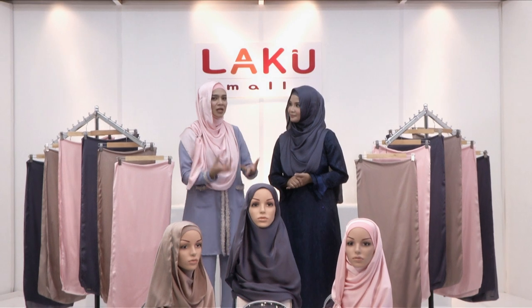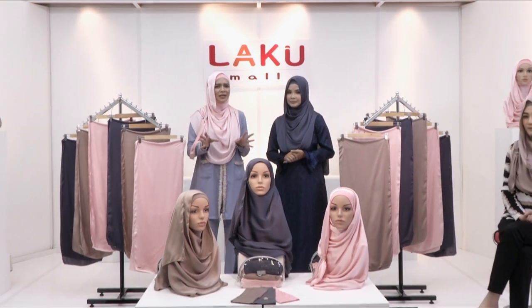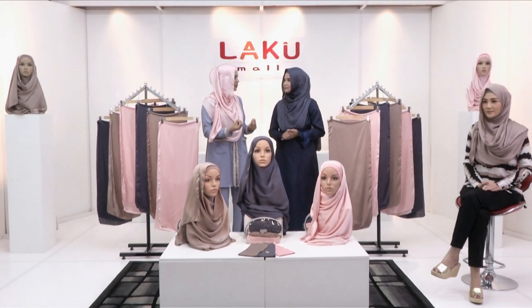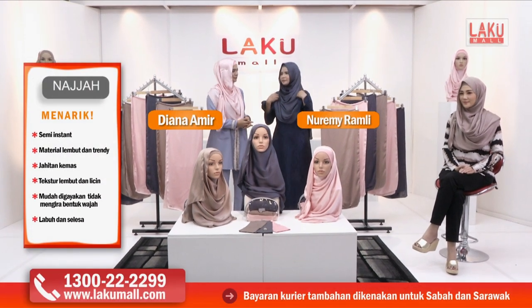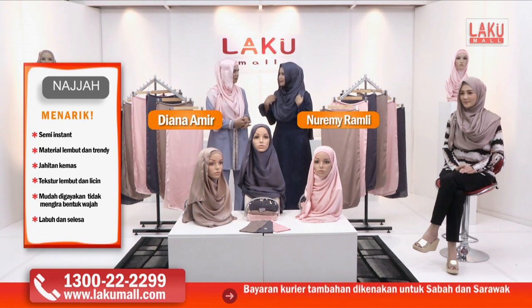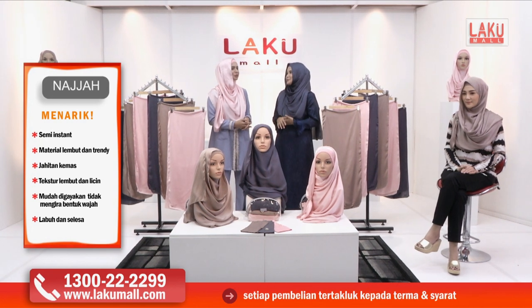Ramai orang yang Alhamdulillah sudah pun berhijab dan pastinya ada banyak pilihan hijab di luar sana. Kalau Amy, suka hijab yang ringan, yang senang pakai, yang cepat. Sebab kita ini ibu-ibu, nak cepat semuanya.